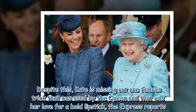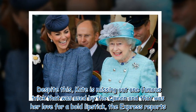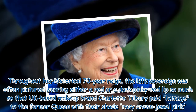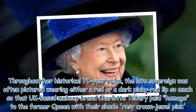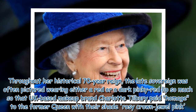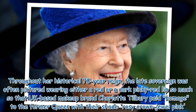Despite this, Kate is missing out on one famous trick that was used by the Queen — her love for a bold lipstick, The Express reports. Throughout her historical 70-year reign, the late Sovereign was often pictured wearing either a red or a dark pinky-red lip, so much so that UK-based makeup brand Charlotte Tilbury paid homage to the former Queen with their shade 'Rosy Crown Jewel Pink.'